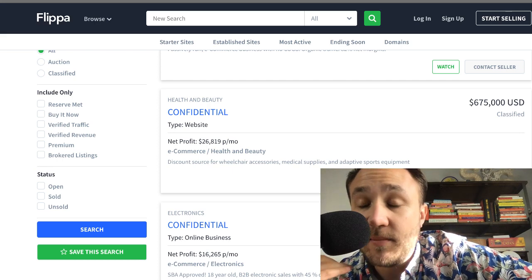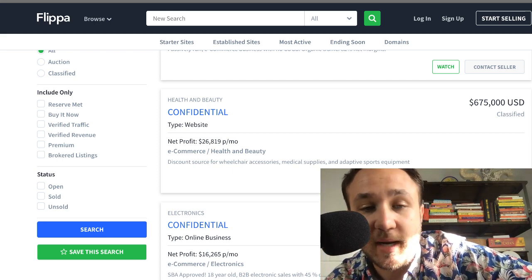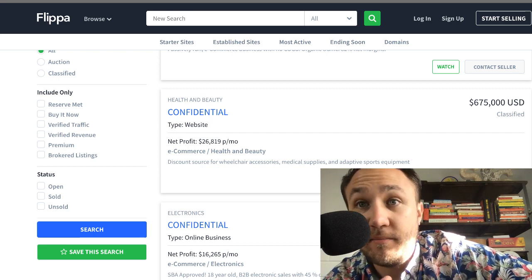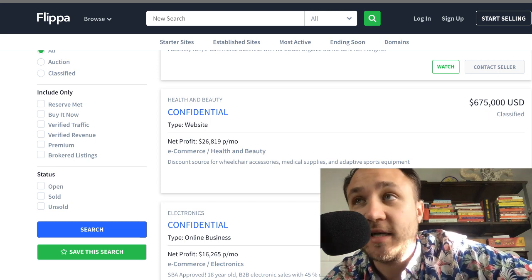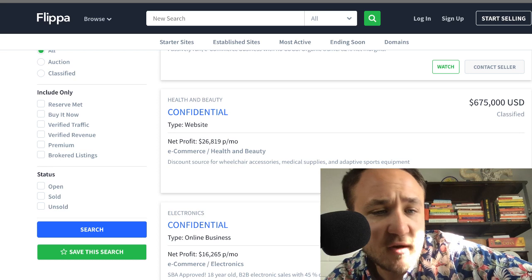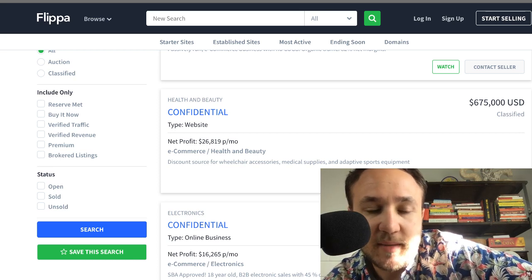Reserve is the minimum amount that a seller will accept. Buy it now means you can literally just click a button and buy it — it's usually about 20% higher than what the actual bid or reserve is. They're just offering you the ability to end all the conversation, save time, and swipe it off the table. Verified traffic is through AdSense or Google Analytics.